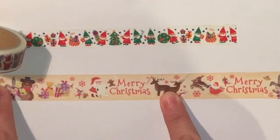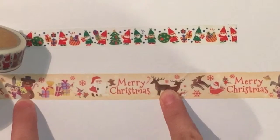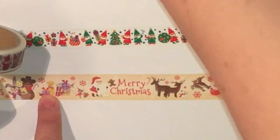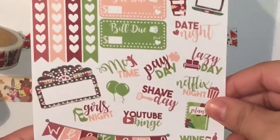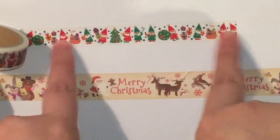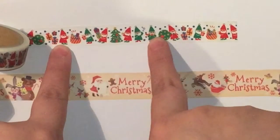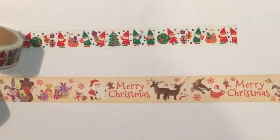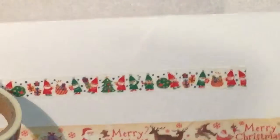Little animals — super cute. I think it's going to go very well with this kit. And next we have the generic Christmas colors — it has elves, a Christmas tree, toys, and some presents. Super cute. I'm really happy with these washi tapes.